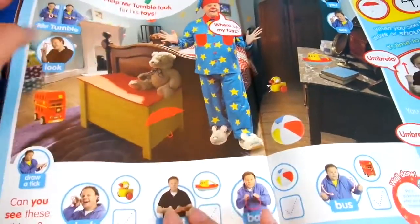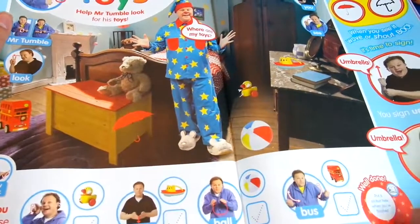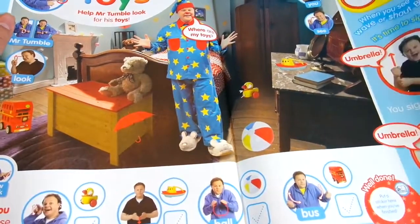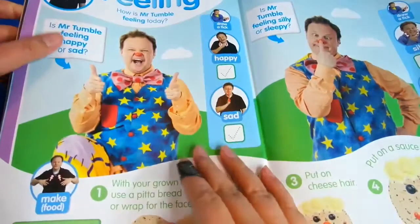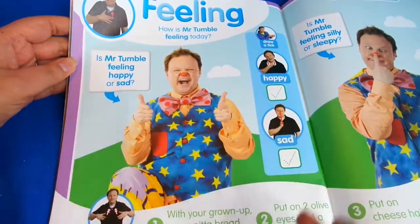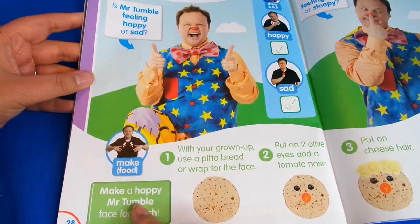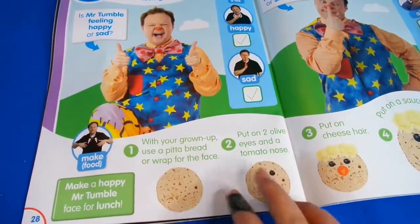And we've got some toys, and this is like a spot-the-difference activity, which is nice. And then we've got 'How is Mr. Tumble feeling today?' - so you're going to learn to sign other things as well, like happy and sad, which is nice. And how to make food - there's another quick recipe here too.